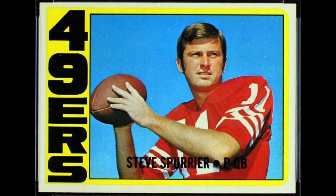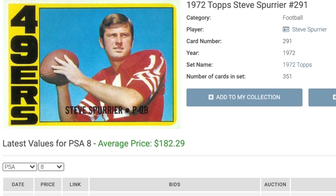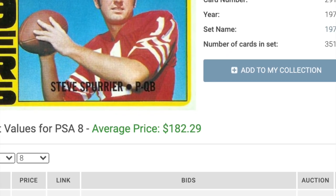Number 10 is a tough high number from the 1972 Topps set: a Steve Spurrier rookie. Spurrier had a less than impressive career in the NFL, but later became one of the most successful college football coaches in history, overseeing the dominant 1990s Florida Gators that won a national title in 1996. The '72 football high numbers are the rarest of any Topps cards from the '70s, and his rookie here comes with a price tag of $182.